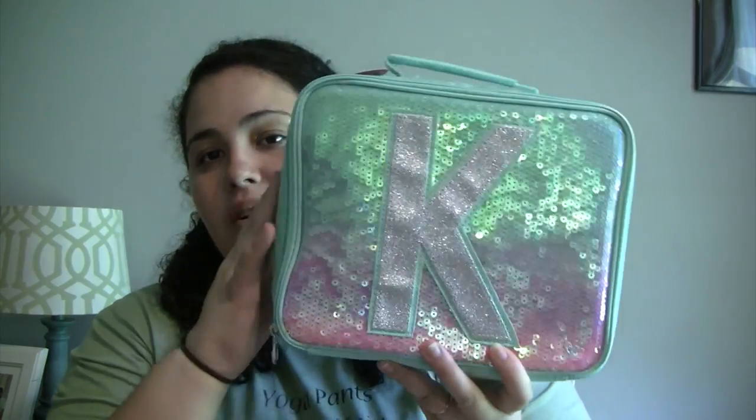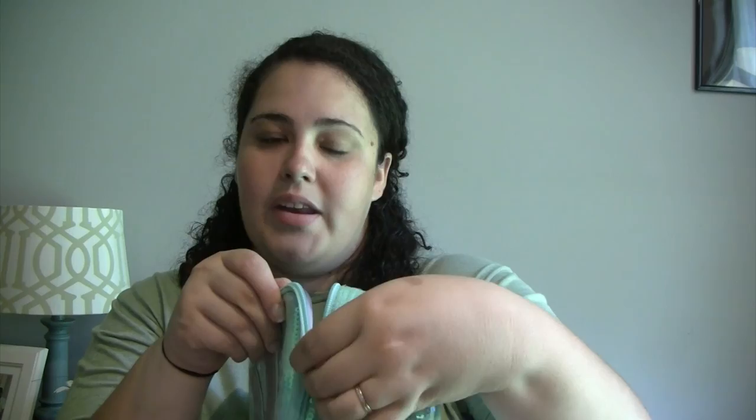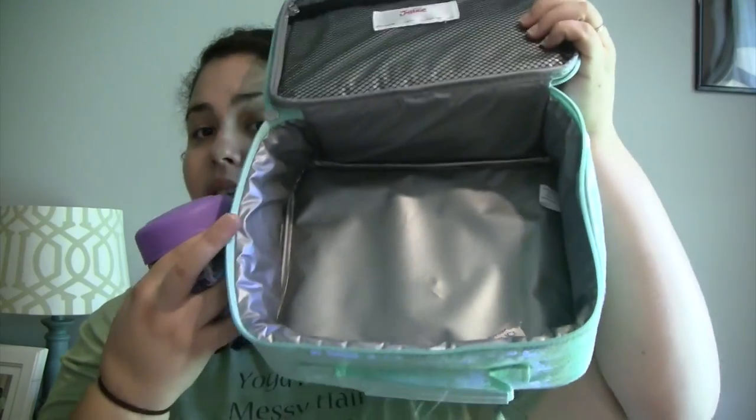We went to South Carolina to the outlets like we did last year. I didn't vlog because I got sick. We went to Justice and Kaylee got her lunchbox there — it has a big K and it's sparkly teal, purple, and pink. It's actually bigger than the ones we got at Children's Place last year. It has a pocket for snacks. That lunchbox from Justice was $14.90.